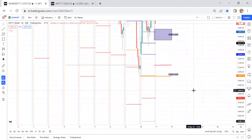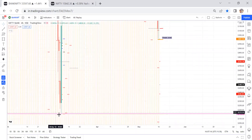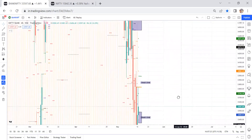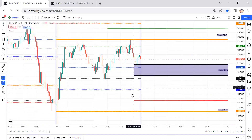Coming to the downside, 32,158 may act as a strong support. Once price comes to this level, a big bounce is happening, so we can consider that 32,150 levels may act as support. Above that is a virgin CPR and gap orders. Based on this, we can plan our trade.